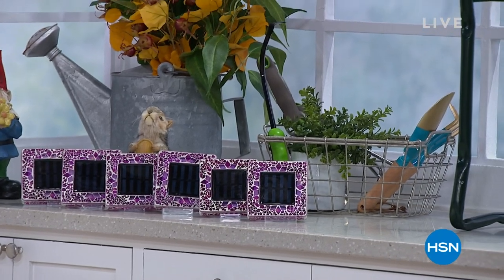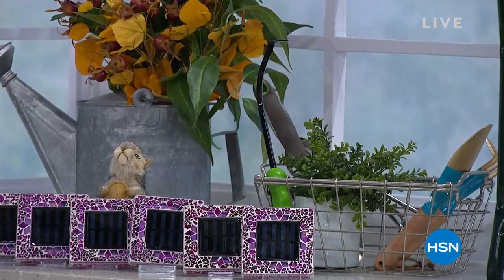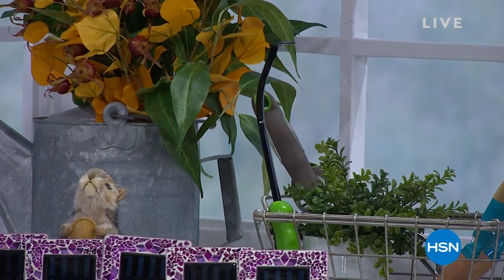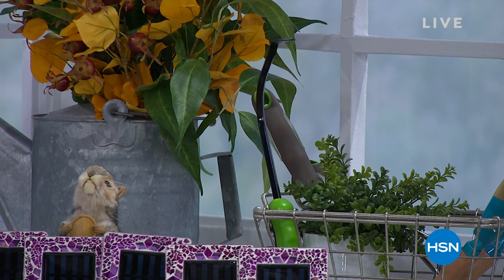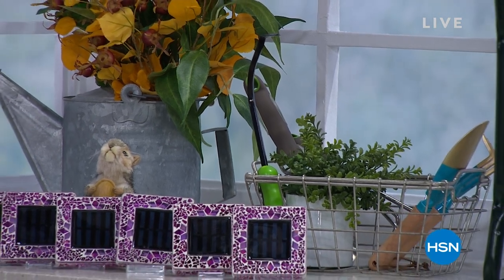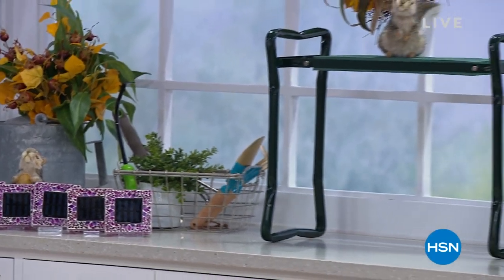This is my steal of a deal — that little green thing with the pick on the end. Do you ever have something stuck somewhere, like a weed in a crack of your driveway or maybe you dropped a coin? You need to dig it out. It's a little cultivator — it'll rip away roots, it'll dig up the soil. It's awesome and it's my steal of the deal on sale today.